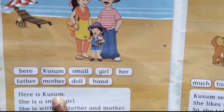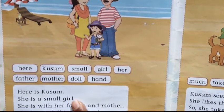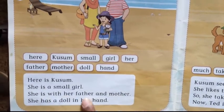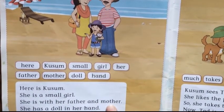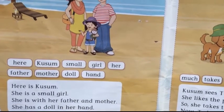Here is Kusum. She is a small girl. She is with her father and mother. She has a doll in her hand.